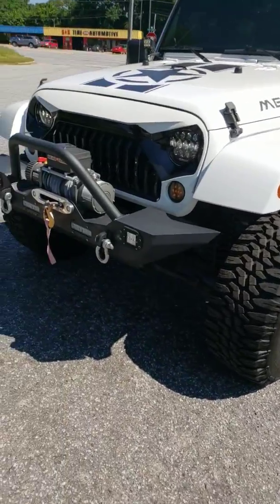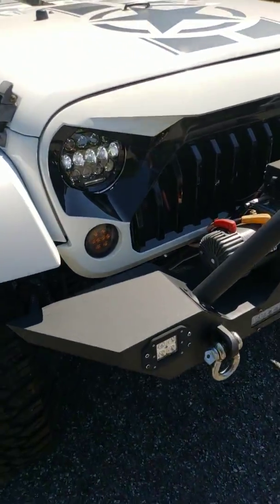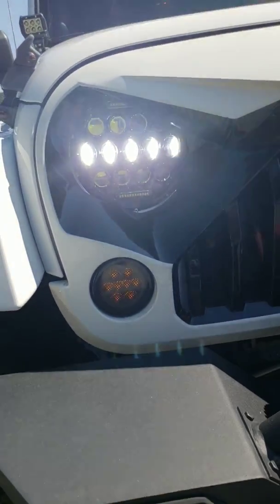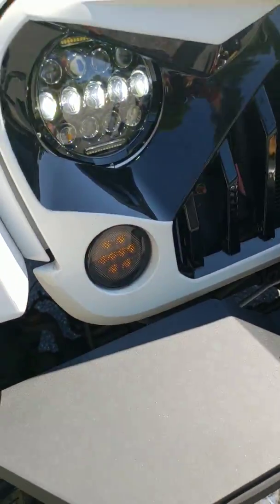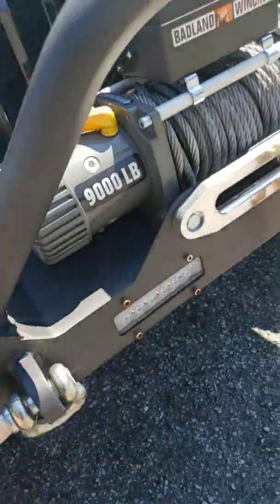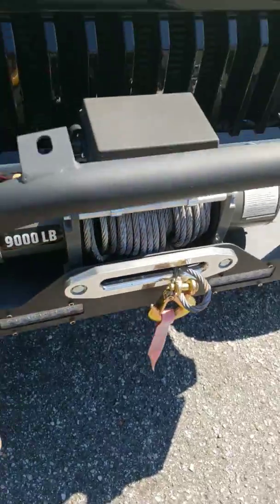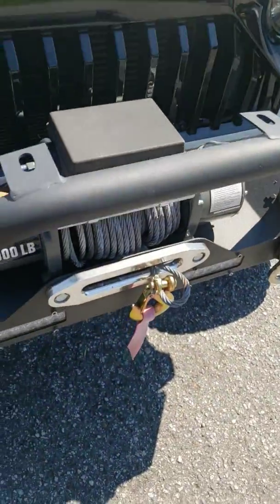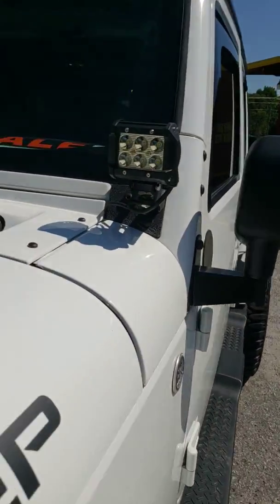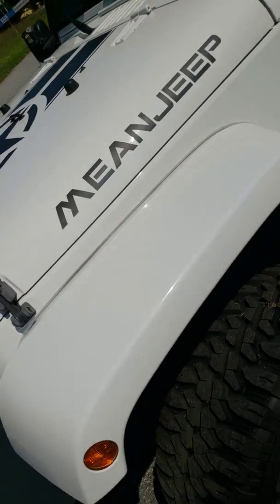Brand new steel front bumper — look at all that goodness right there. We got the Mad Grille, LED headlights that are so bright I get high-beamed all the time when I drive it at night, LED park lights, more LED lights, tow hooks, 9,000-pound brand new winch, and we also got the trawl cable right here. You have another spot if you want to mount another set of lights. We got spot fog lights up here.